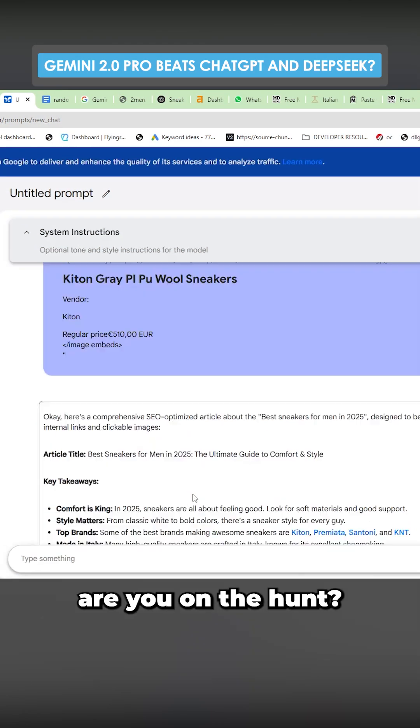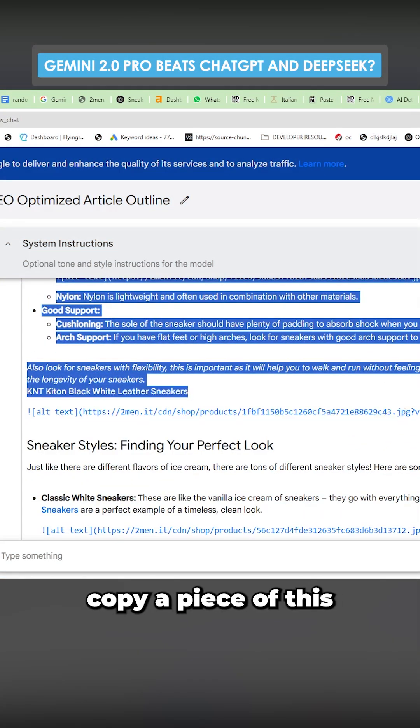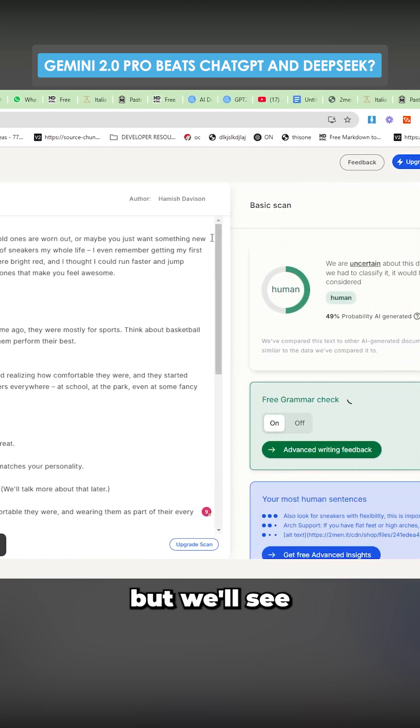So for example, 'Hey there, are you on the hunt?' — it's still a bit cringe, I understand that, but it's better written, I would say. So I'm just going to quickly copy a piece of this and we're going to go to GPT Zero and we'll just scan for AI here. The last one I did came out as not AI generated, but we'll see how this does.